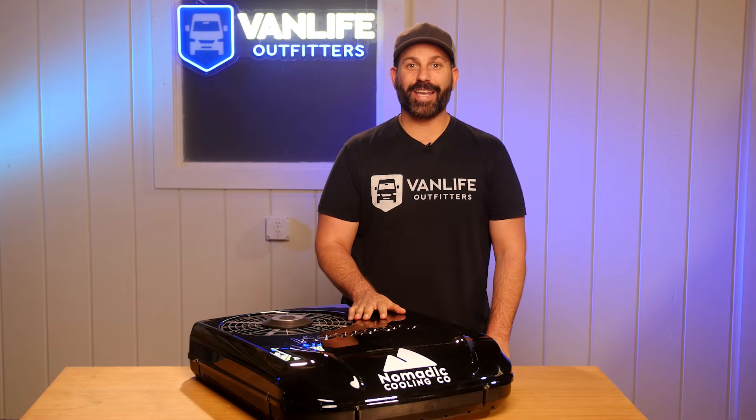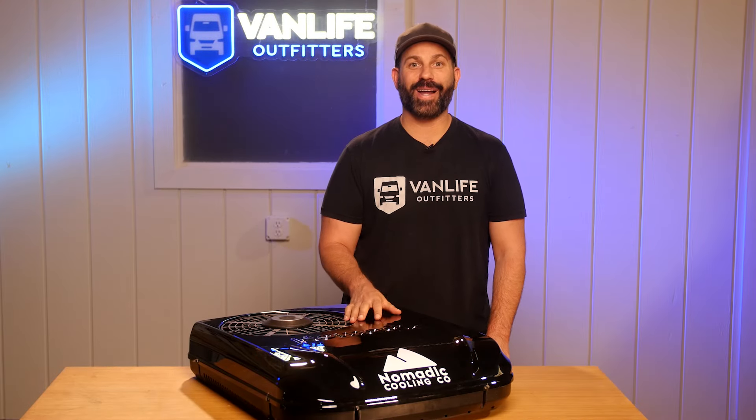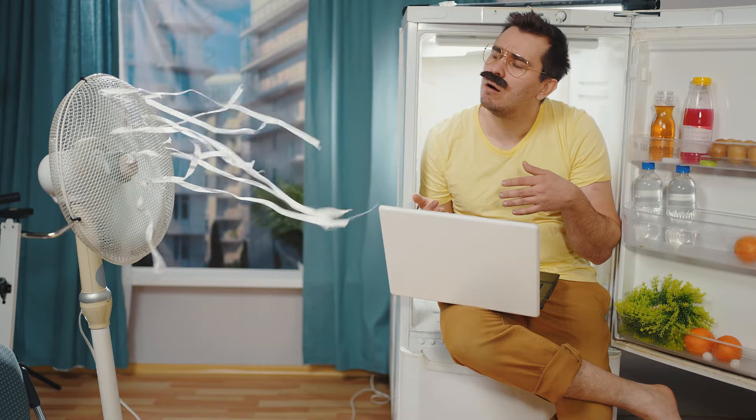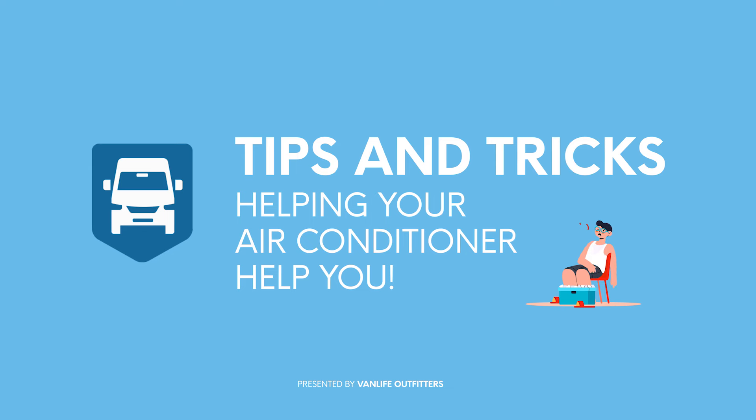Summer is finally here and it seems like every year temperatures are getting higher and higher, and every year putting an air conditioner in your camper van becomes less of a luxury and more of a necessity.